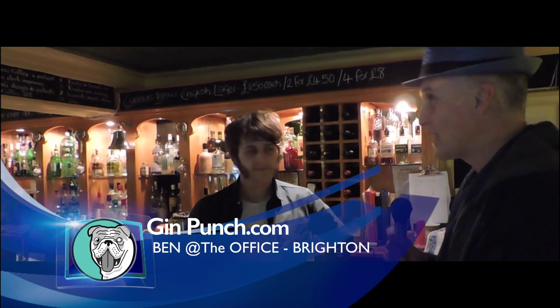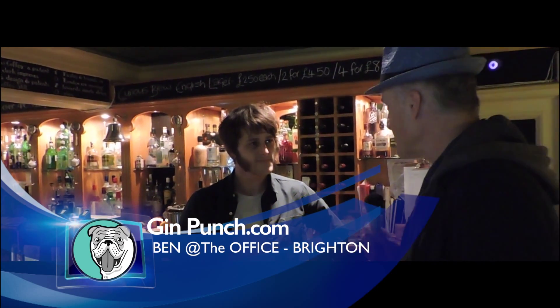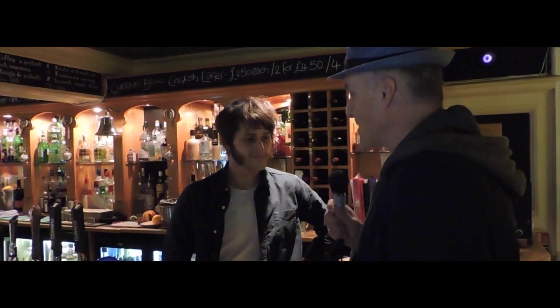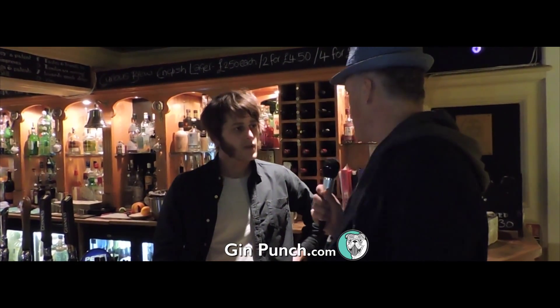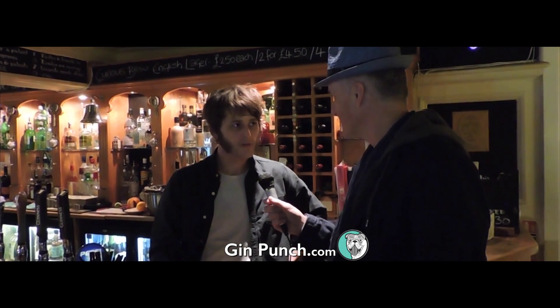So we're in the bar now with Ben, the bar manager. Hi Ben. Hi, how's it going? Not too bad, thanks. So we've heard through rumour that this place stocks quite a few gins. How many do you actually stock? I think we've got 53 in total.